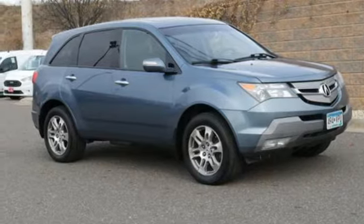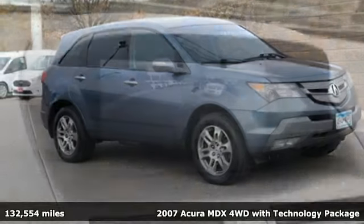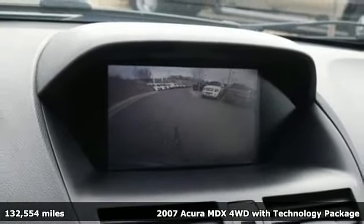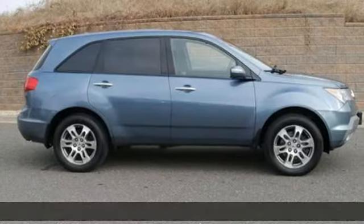It's a 2007 Acura MDX. This elegant MDX is designed to encourage all your endeavors. You'll look forward to every drive with features like these.